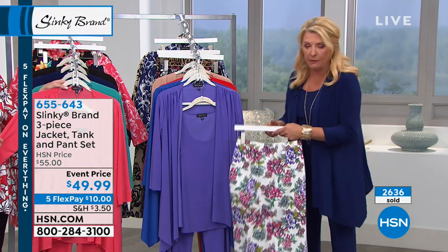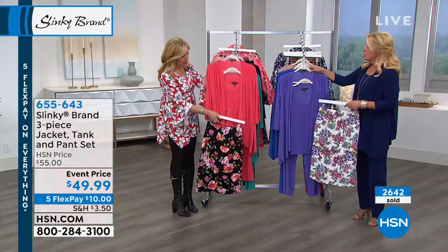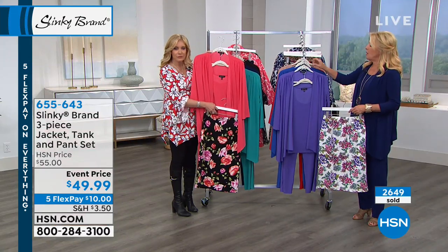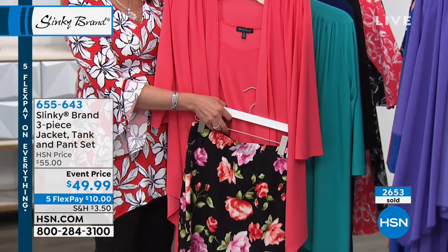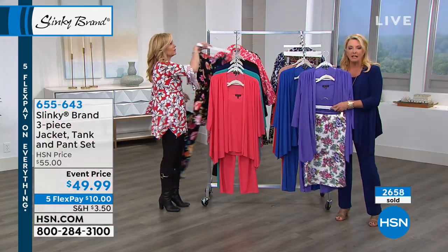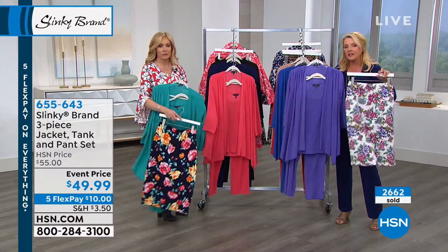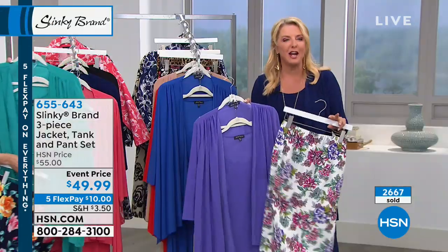I would recommend adding the pencil skirt if you can. You can wear the pants when you want to, but it's so nice to have that fourth piece — it's a print that helps really elevate those solids. If you can swing it and add this with our five flex today, that's going to give you so many variations. Wouldn't you love to go on a trip and pack just a couple of pieces that you wear to death, because it all mixes and matches and builds this great wardrobe together?